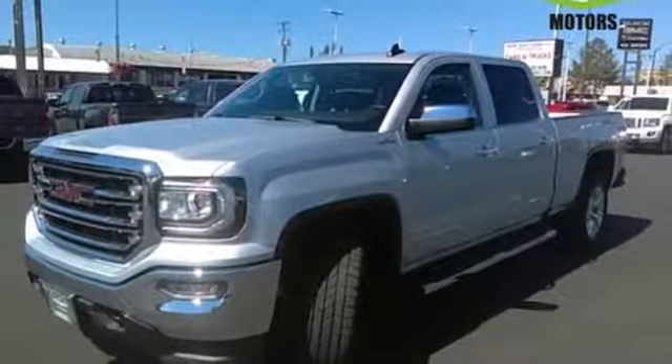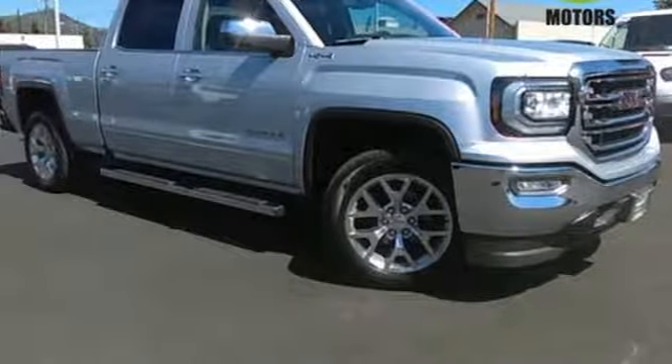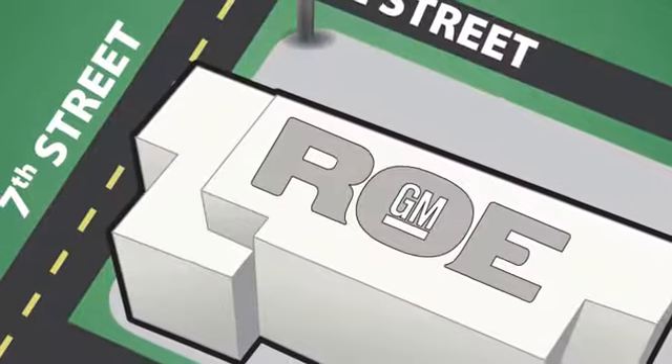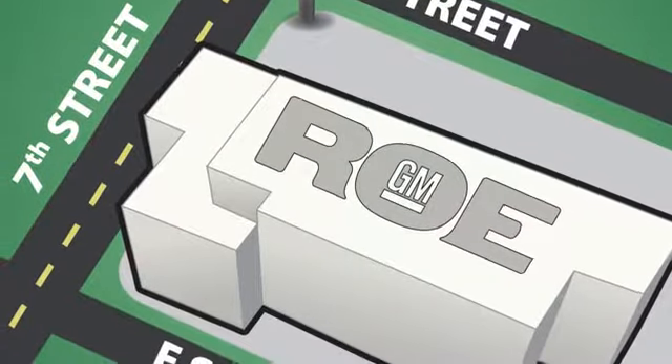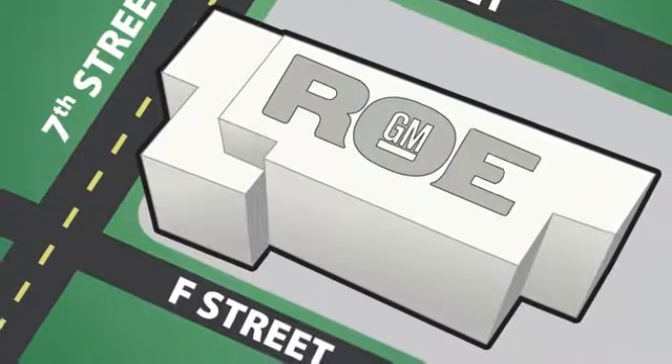Elevate your expectations of comfort, durability, and capability with this tough truck. Put it to work today. Come join our family today. We're conveniently located at 201 Northeast 7th Street in Grants Pass, Oregon, just a half hour from Medford.